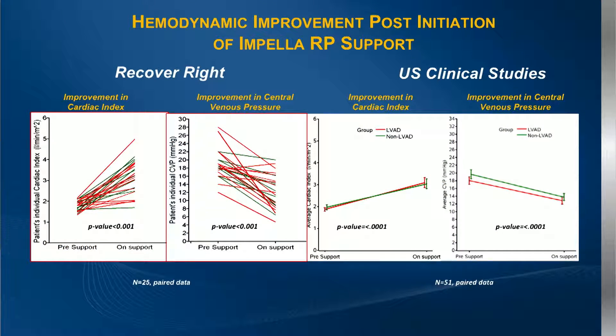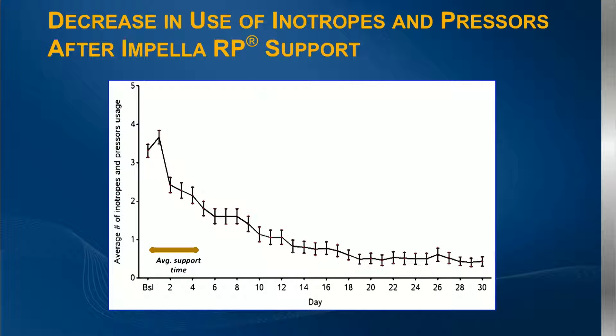Looking at the hemodynamics, you can see the unloading effect as well as the improvement in left-sided output, both between the RECOVER RIGHT trial and across all clinical studies combined. A secondary endpoint we were looking at was the ability to reduce support in patients supported with the RP device.